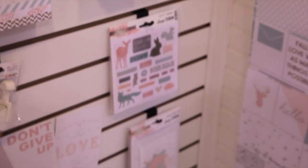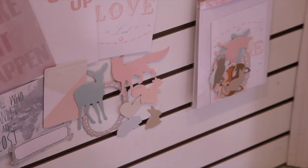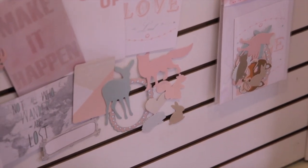We also have our die cut pieces, our whatnots, that come in the package with lots of fun little woodland creatures that are so cute.